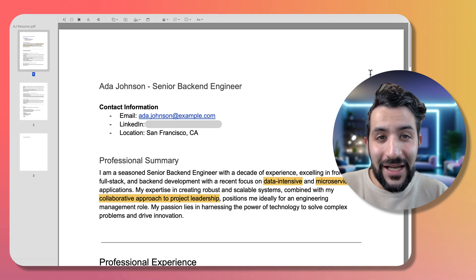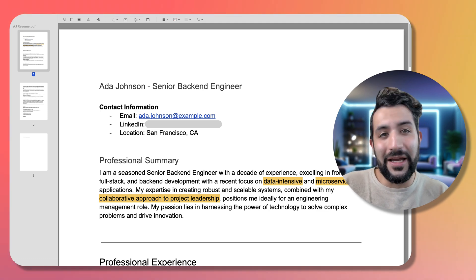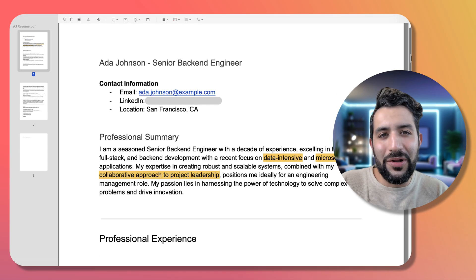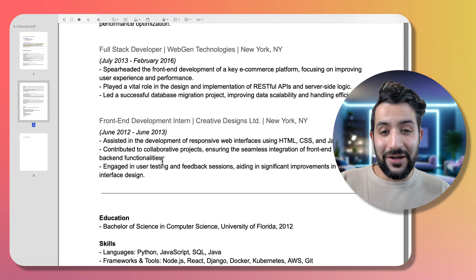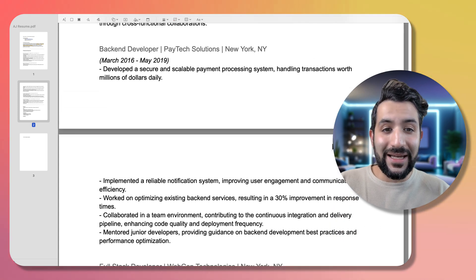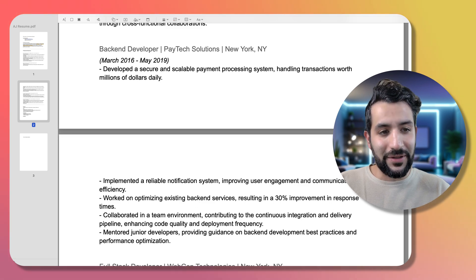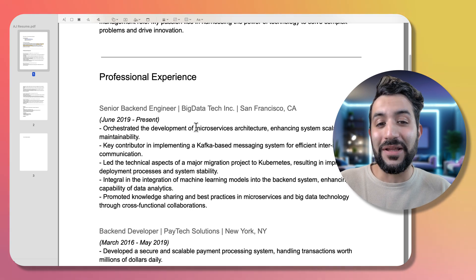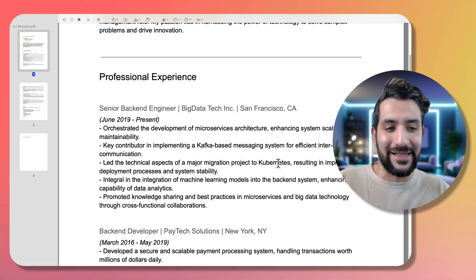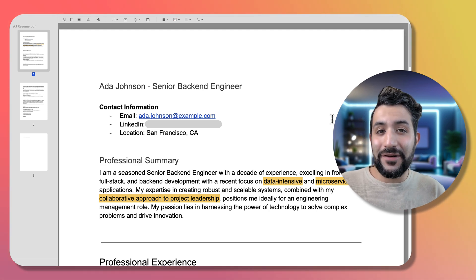Imagine that you're Ada Johnson, a senior backend engineer who's on the lookout for a new job. The job she wants could be a backend role or she's open to stepping into an engineering management position. Here's a sample of what her resume could look like. She started her career as a front-end development intern, moved to becoming a full stack developer, then a backend developer working on payment systems, CI/CD, mentoring junior developers, and now she's at Big Data Tech. Depending on the job Ada wants to apply to, she has to highlight a different set of skill sets.